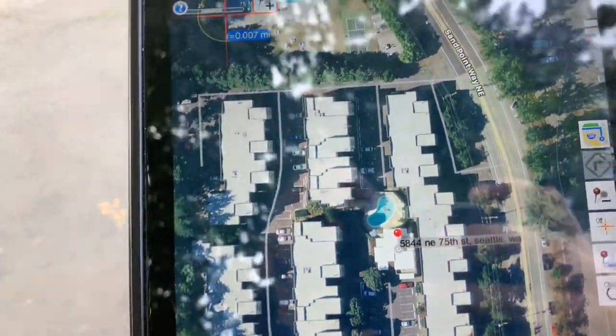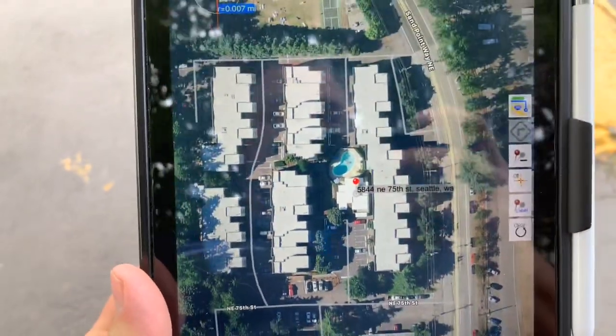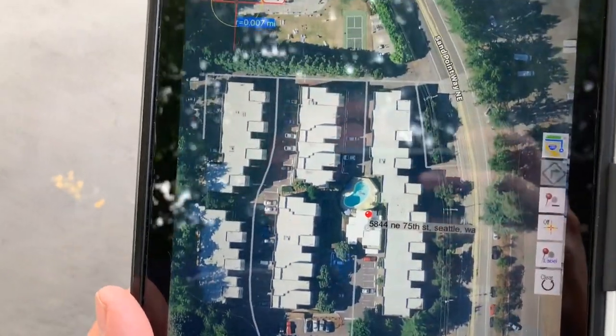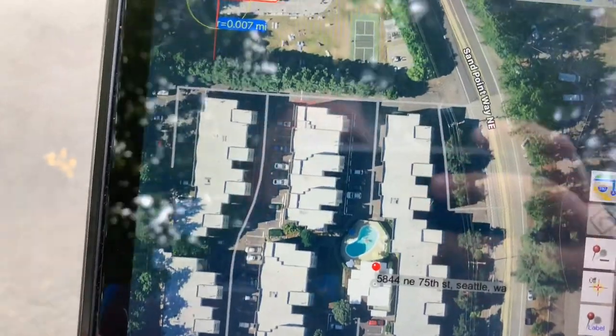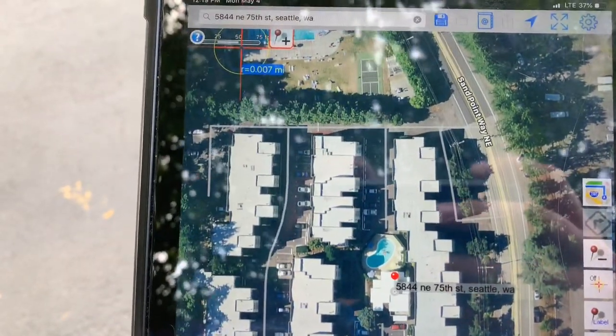No job number yet. This is Sandpiper Condos out in Seattle, and we've been out at this property before. We've seal-coated, we've put speed bumps in, and I believe this was done back in 2018 or 2017.